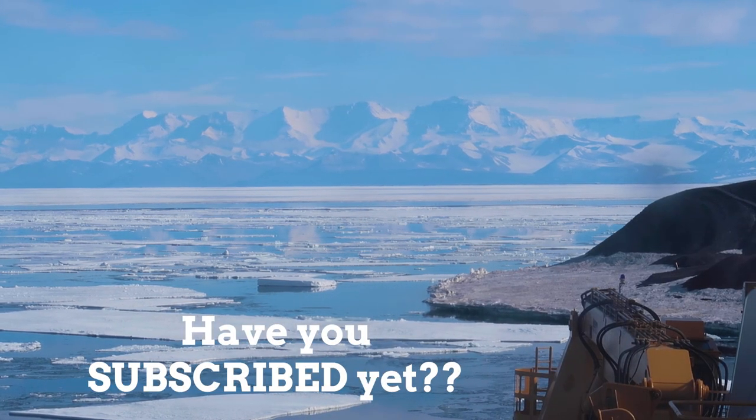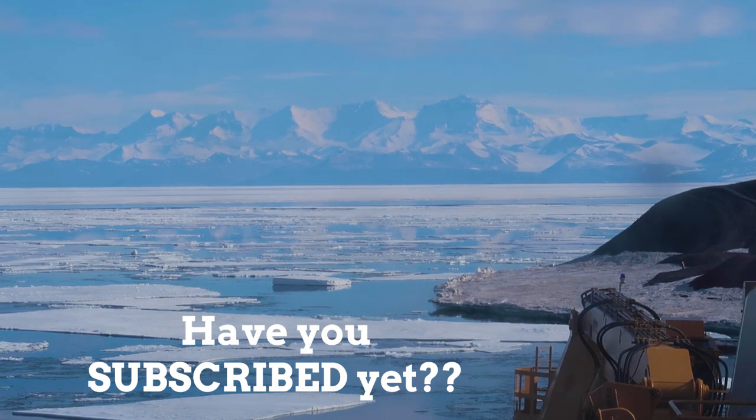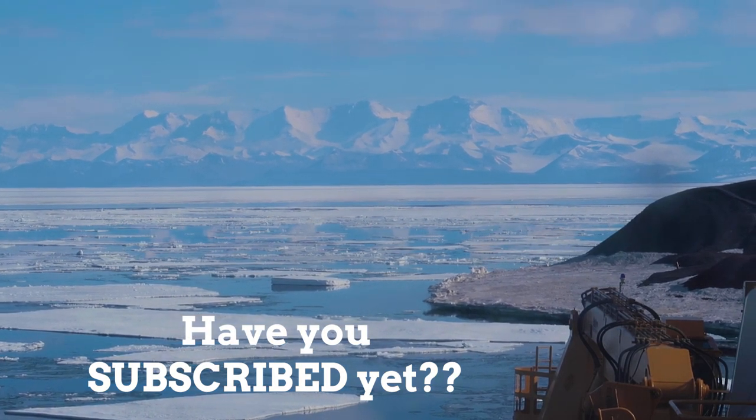What is up P-Nation, we're here at the McMurdo boat fest. Bye!